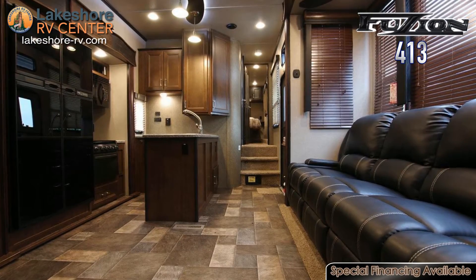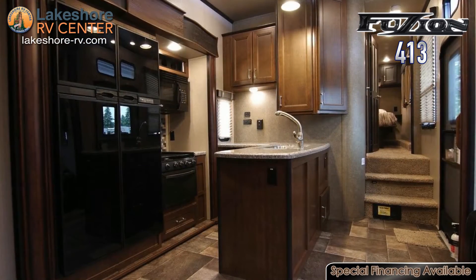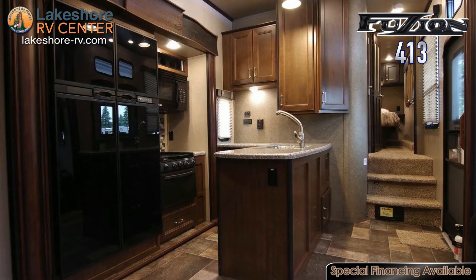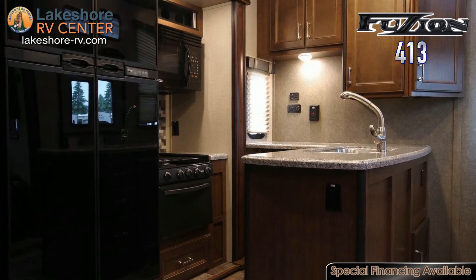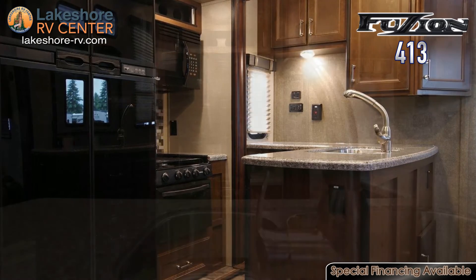The kitchen is fully equipped with a 12 cubic foot refrigerator, three burner range, microwave, pantry, and dual sinks. Beautiful solid surface countertops run through the kitchen on top of the solid cherry cabinet doors.